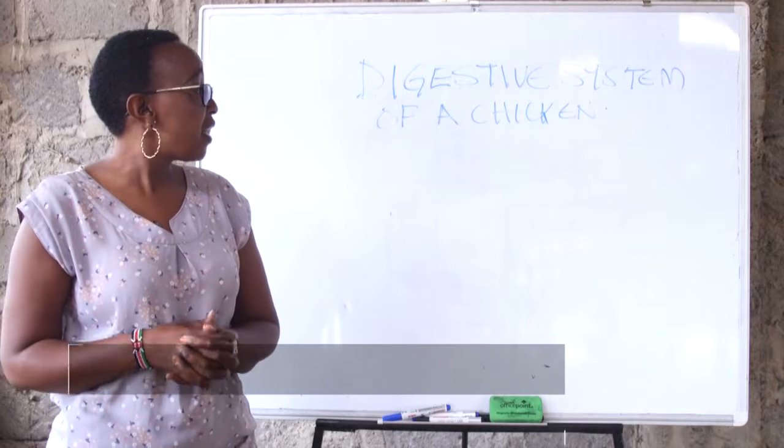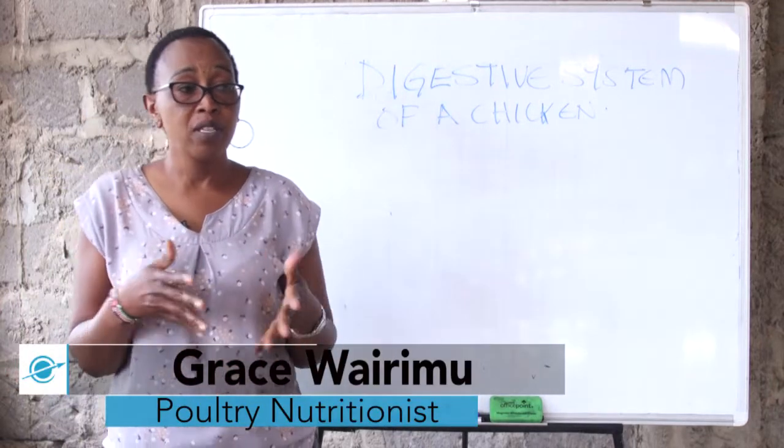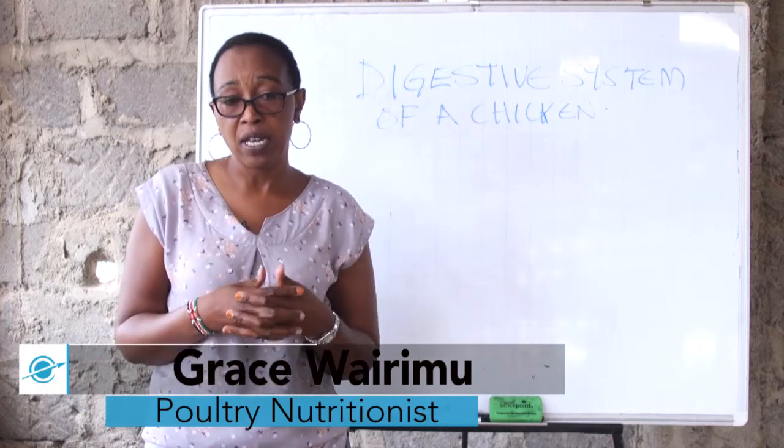The subtopic we are going to talk about is the digestive system of a bird. A digestive system is made up of different organs.